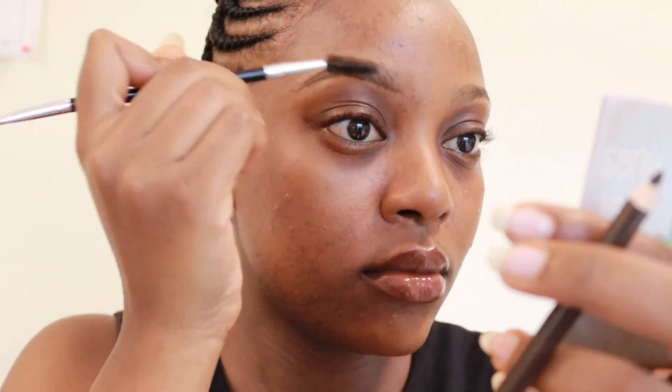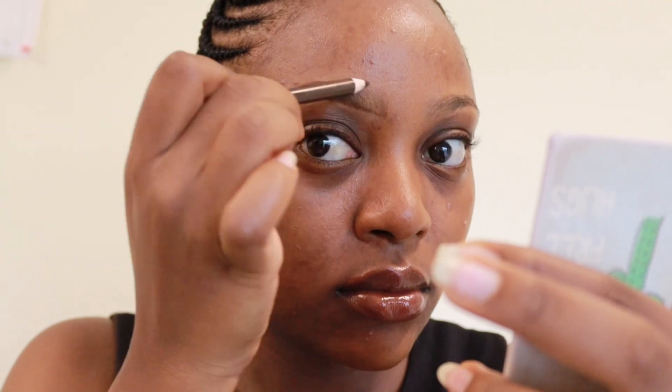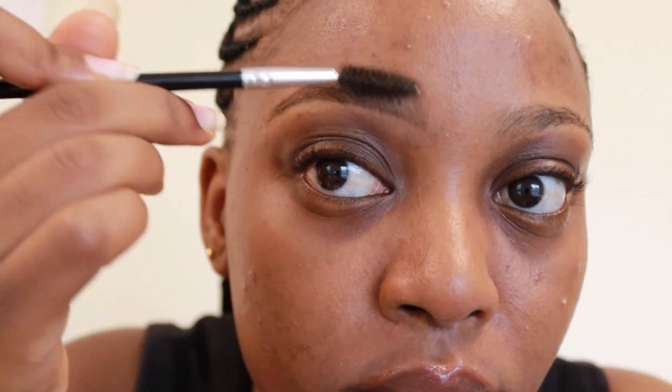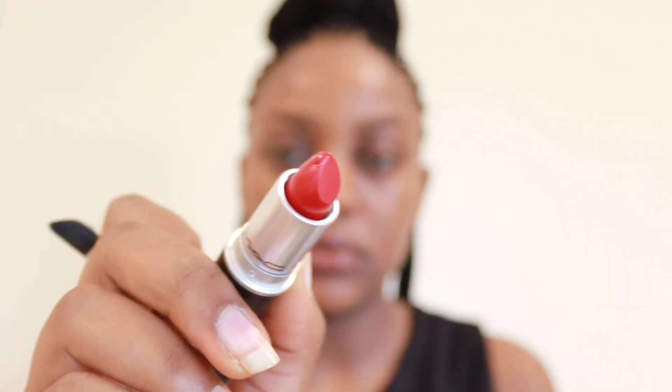I actually got my eyebrows threaded and I feel like that lasts longer and just looks brighter and better. Normally I would just shave my own eyebrows like I said in my last video, but if I can get them threaded I prefer that. The focal point of today's video is this MAC Ruby Woo red lipstick — I'm going to swatch it for you guys and as you can tell it's a very red, very wine-bright red.